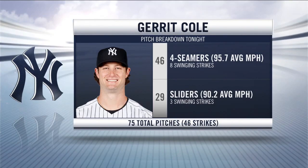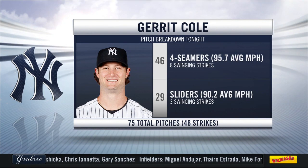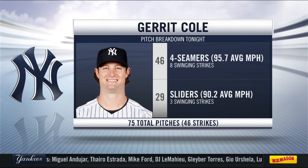Pitch breakdown for Garrett Cole tonight: 75 total pitches over five innings, with an even split between four-seamers and sliders. Those were the pitches he felt comfortable with. There was one point where he threw 11 straight sliders. He threw his curveball 15 percent of the time last year and his changeup 7 percent of the time, so if you're going to shed a pitch or two, those are the ones you shed — going with the four-seamer and the slider.